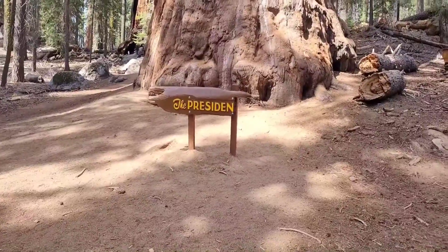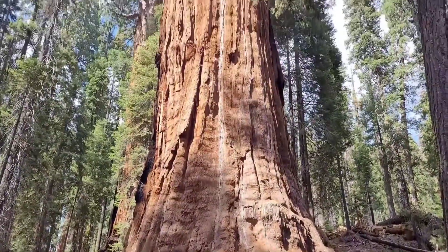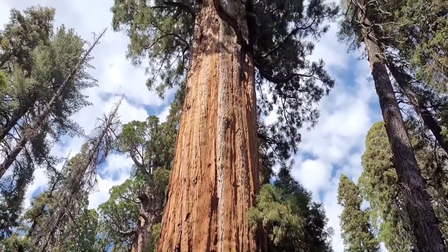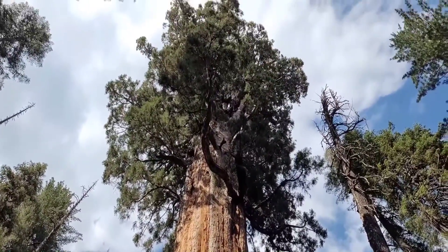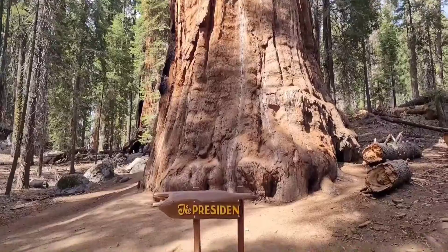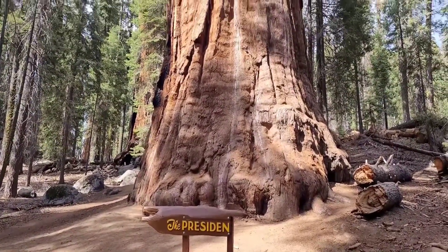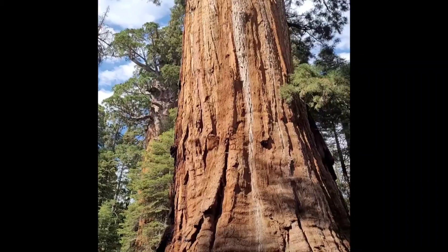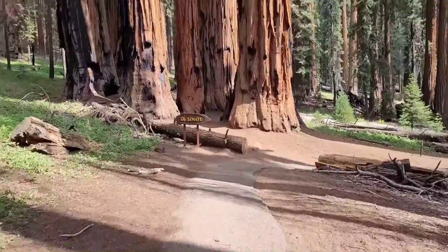We're at our first stop: the President. Of course, the President is the boss of everything, and this tree is pretty ginormous — it really lives up to the name. Looks like the 'T' is missing from the sign, so the sign needs to be fixed. Very, very impressive tree.